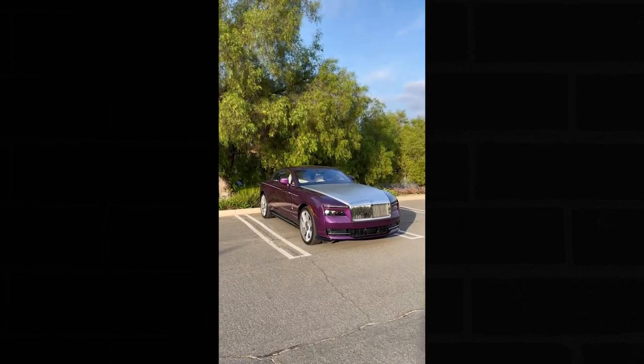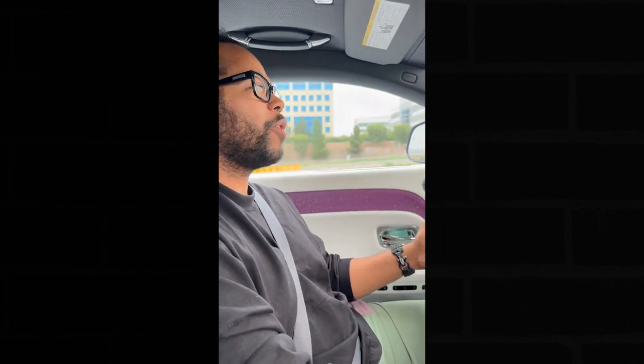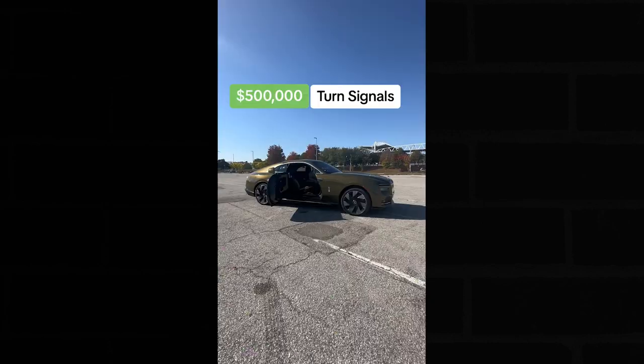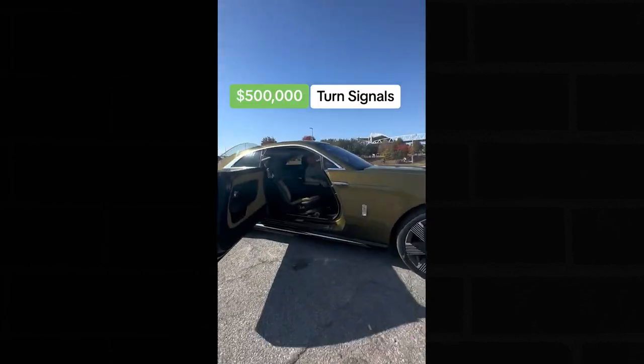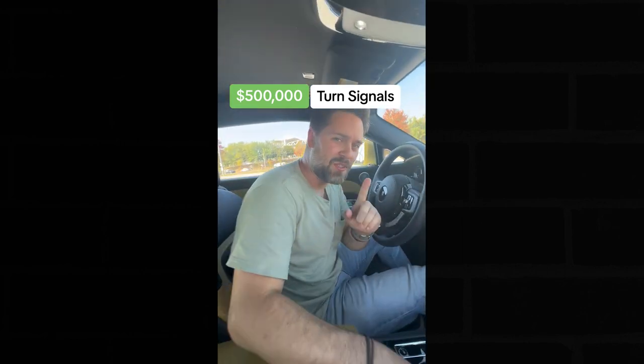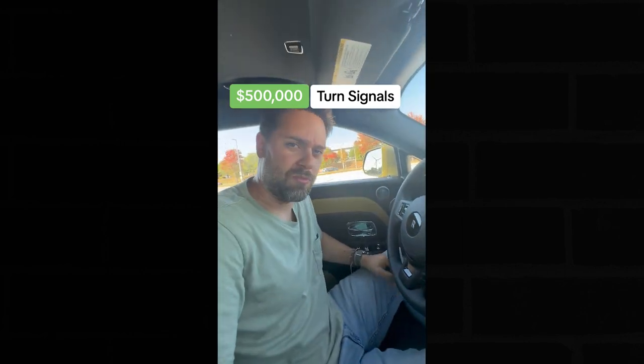Behind me is the first all-electric Rolls-Royce, and this may be the quietest car on the planet. This is the Rolls-Royce Spectre — this car is so quiet I can whisper at 65 miles an hour. Here's how quiet it is from a standstill. This is the turn signal sound on the new Rolls-Royce Spectre.